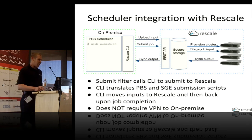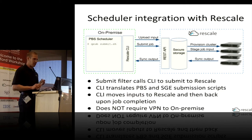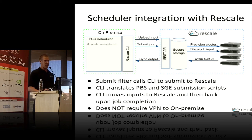One thing to note is that this is a pretty lightweight integration. You don't need to set up a VPN between your on-premise network and Rescale. We do have customers that do that for security reasons, but it's not required — it's all going over HTTPS.